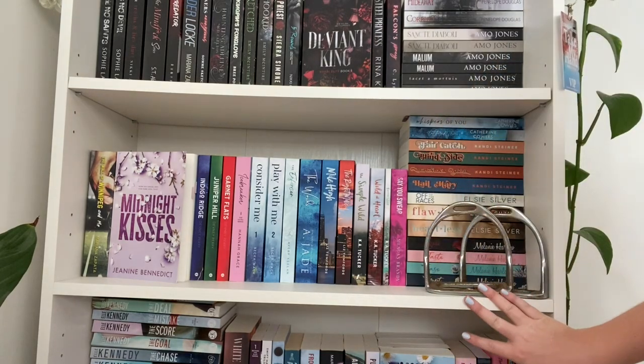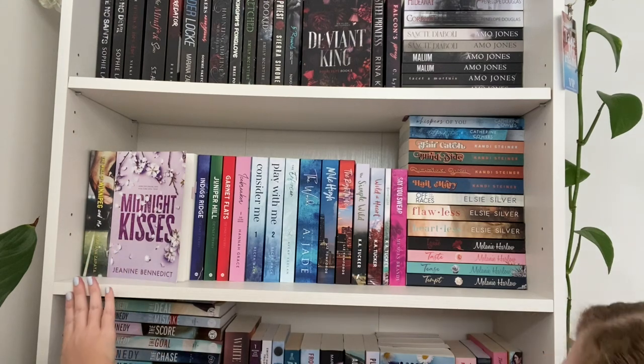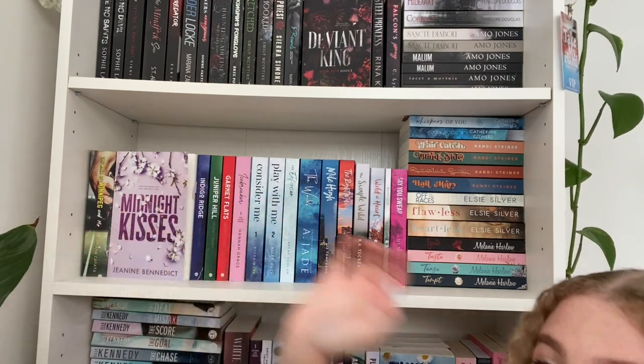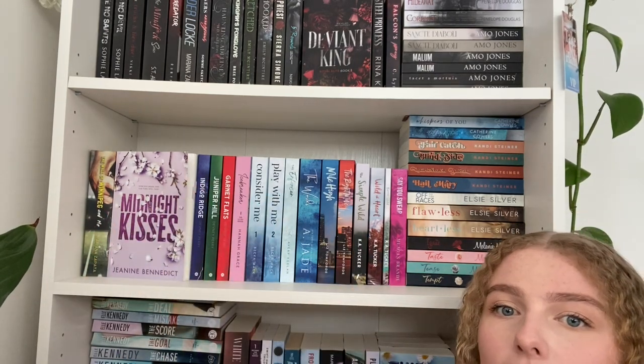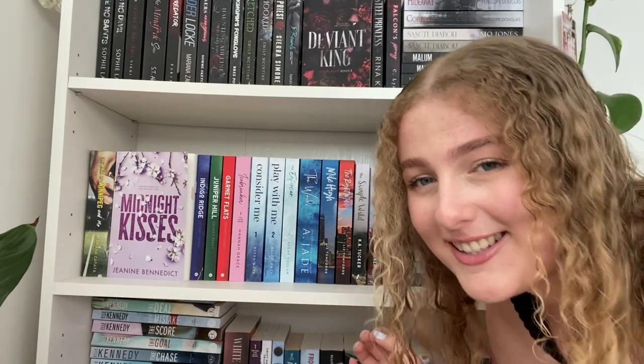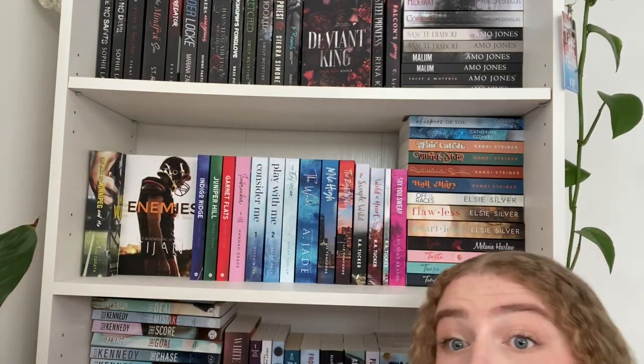Next is potentially my favorite shelf because I love so many books on it! I have my old stirrups in front of a lot of my small town romance — I felt it was kind of fitting. Starting here we have The Wall of Winnipeg and Me — still haven't read it, it's probably been on my shelf the longest. Then Midnight Kisses, which I finished about a week ago and I cannot wait to recommend it. There's not a whole lot of plot but the spice is so good — the best I've ever read. The writing is phenomenal and the cover is gorgeous.